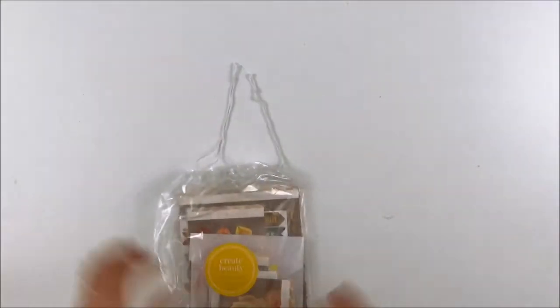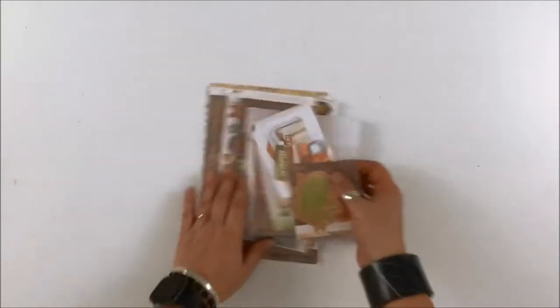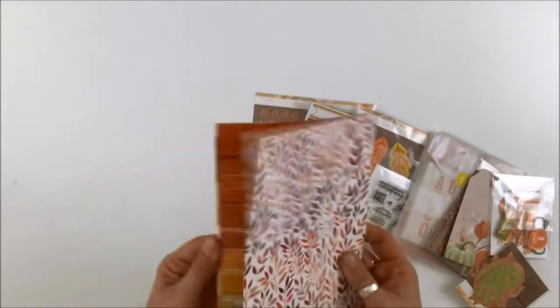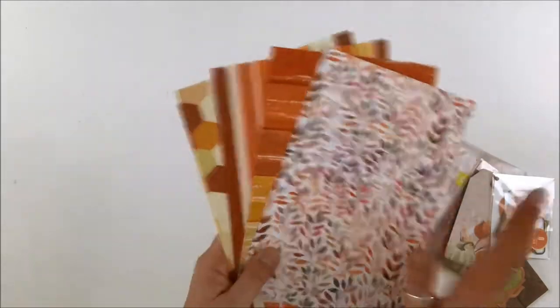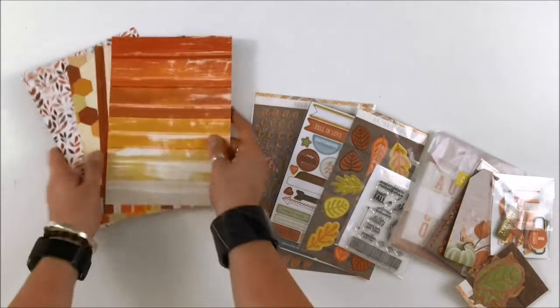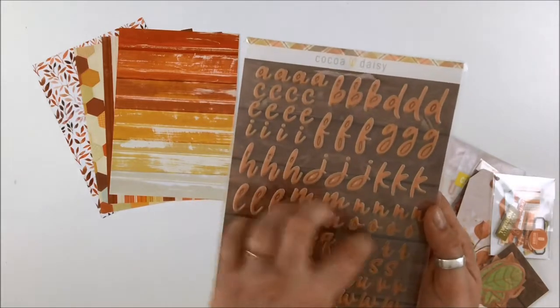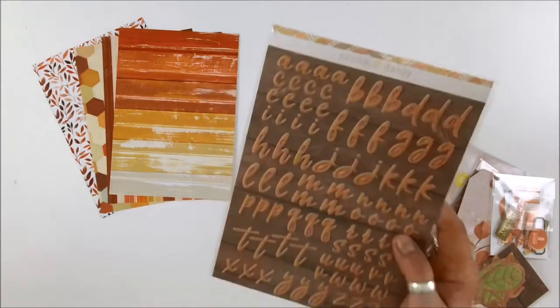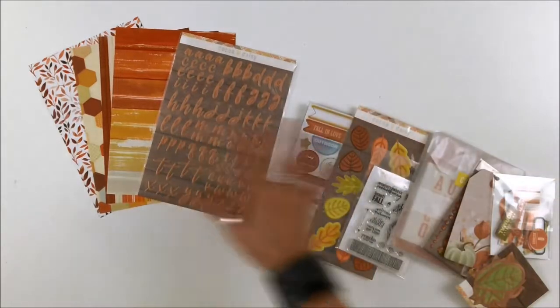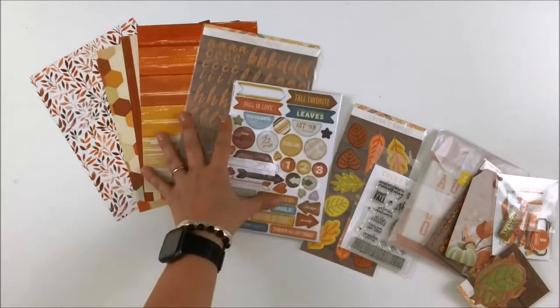Last but definitely not least is the pocket kit - look at all these goodies! Starting at the back: these are the same patterns from the TN memory keeping kit, with one set here. The B-side buffalo plaid is so great - that one is going to be the first one I grab, I guarantee it. There's another set of puffy alphas in the same classic font - these letters nestle so nicely together - in orange, which is different from the charcoal set. Getting more than one kit gives you so much complementing product that it's like one big kit.